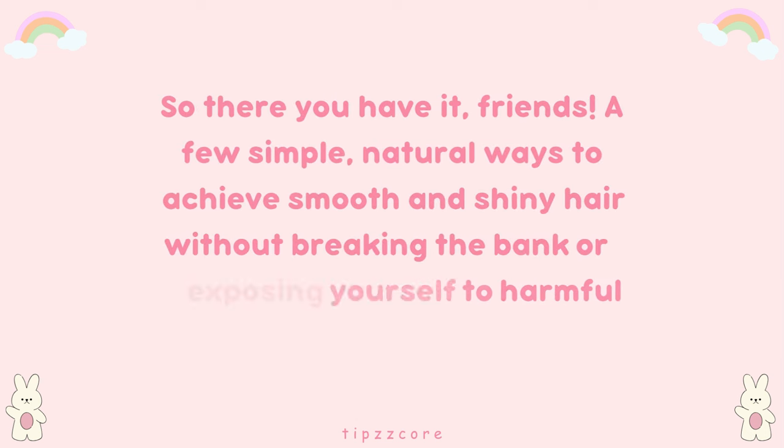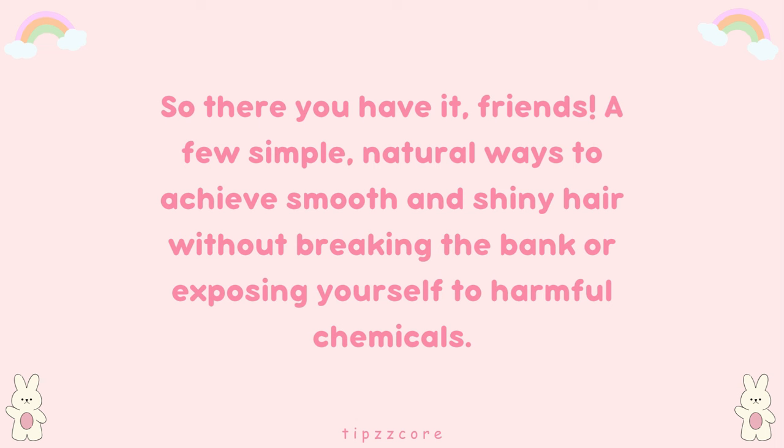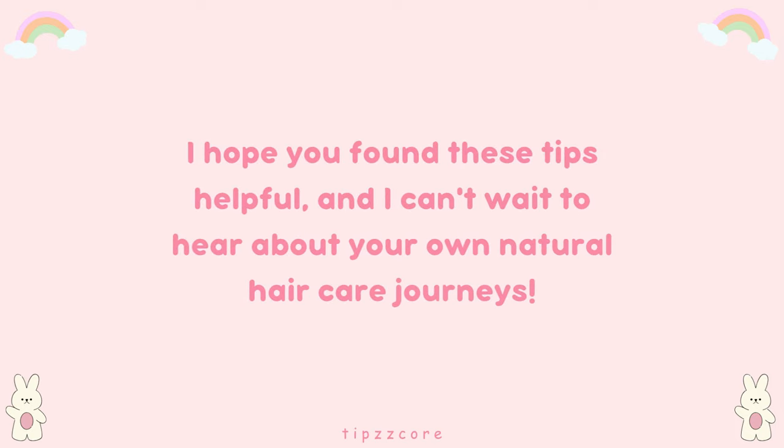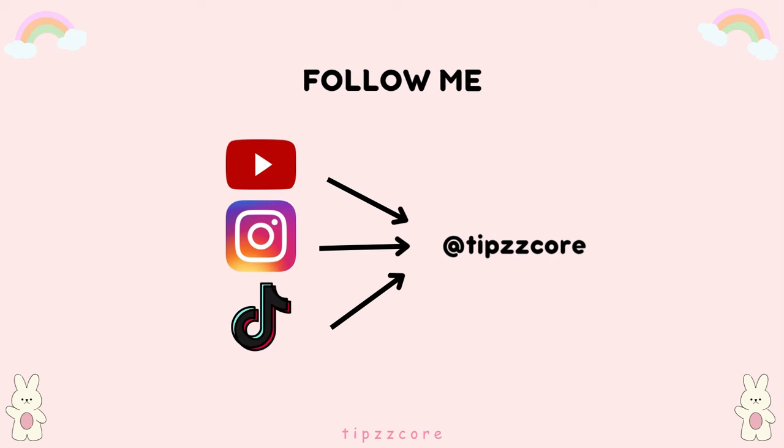So there you have it, friends — a few simple, natural ways to achieve smooth and shiny hair without breaking the bank or exposing yourself to harmful chemicals. I hope you found these tips helpful, and I can't wait to hear about your own natural hair care journeys. Thank you!